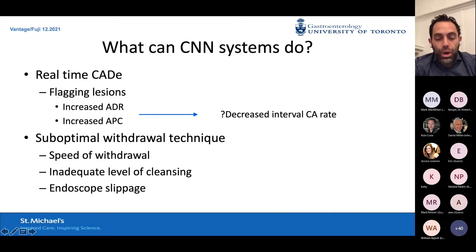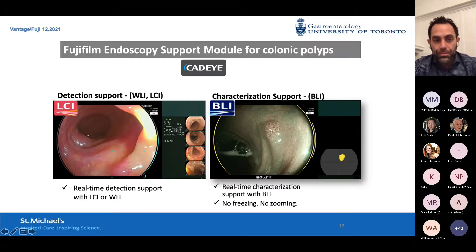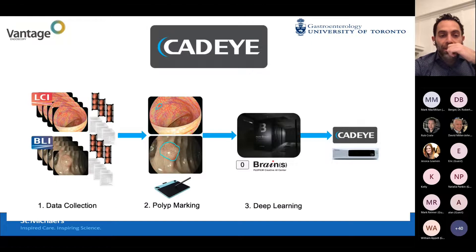What it probably can do — though not quite yet — is show us when our withdrawal technique is suboptimal: are we going too fast? Is the colon not clean enough? Is our scope slipping? This is where CADE comes in. If you haven't got a Fuji scope in your hands yet, I can't recommend this enough. They have both detection support through white light and LCI, and characterization using BLI — blue light imaging. How was the CADE system developed? It starts with data collection — extremely onerous — and experts have to look at hundreds of thousands of frames of endoscopy, thousands of polyps, and mark them in order to help the system come up with its deep learning algorithms.